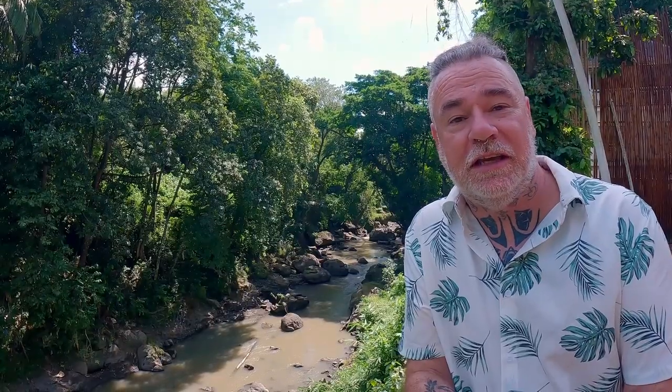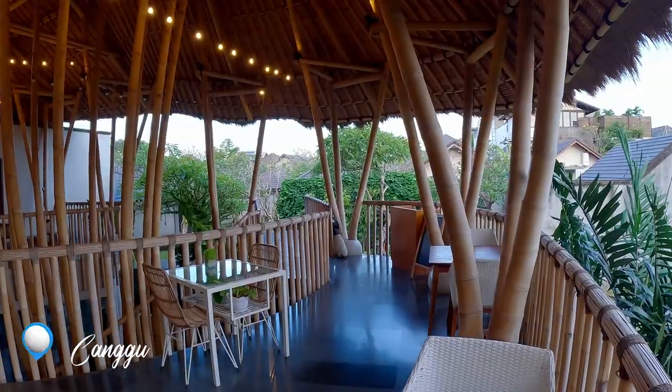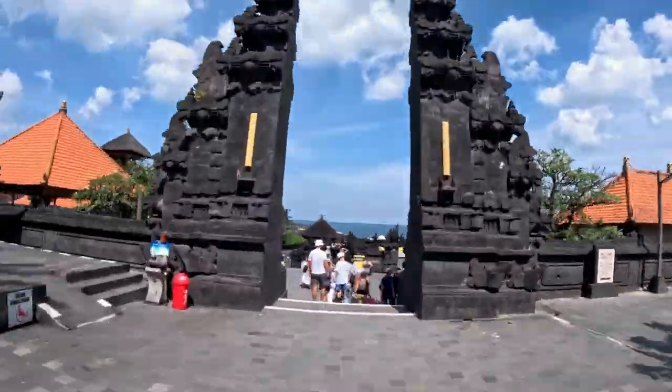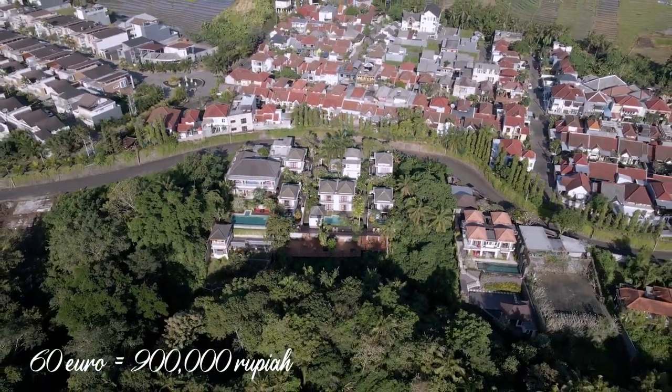Welcome to Canggu in Bali. We're a little bit north — still the Canggu area but a little northeast, about 15 minutes away from Tan Lot, so we're inland. We're staying in the Annapori Villas, which is an amazing spot, and we're going to show you the best things to do and see in Canggu. The villa here is absolutely amazing, all for less than 60 euros. Let me take you on a little tour of our own private villa.